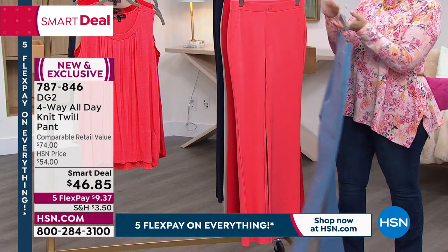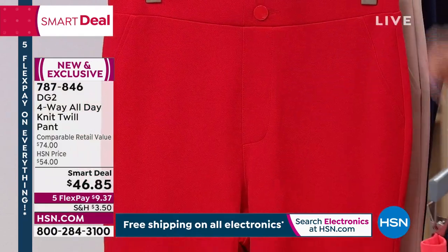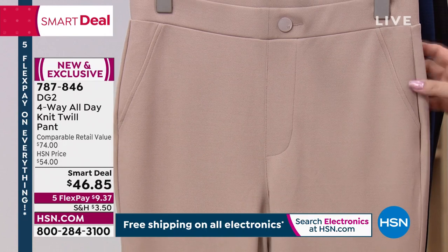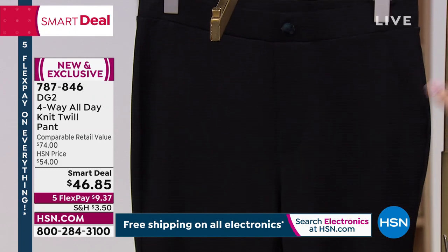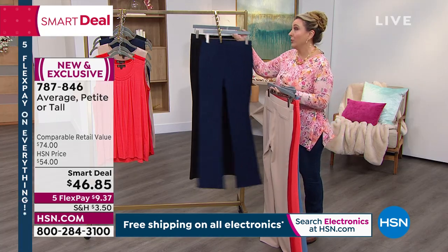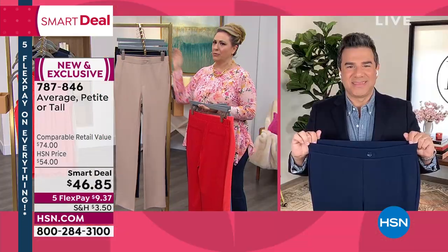Colors: I have slate, coral — really beautiful coral — Selah's wearing this. And then we have red. We also have a taupe beige color, navy, and black. Tasha's wearing the black on the runway. Let's bring in Sam Sabora, who is the creative director of DG2 as well as a celebrity stylist.